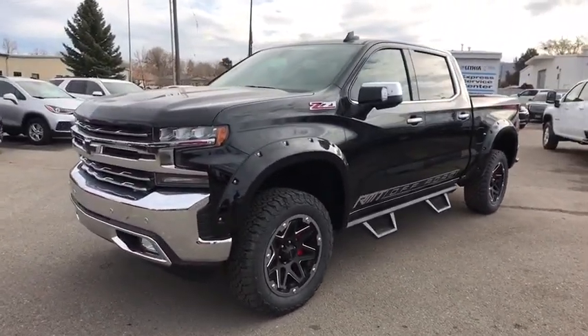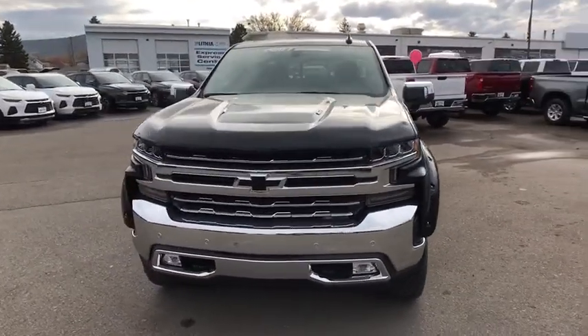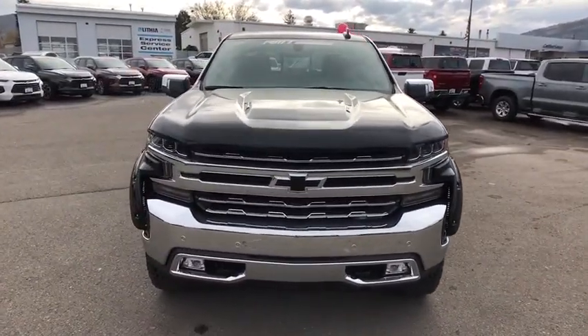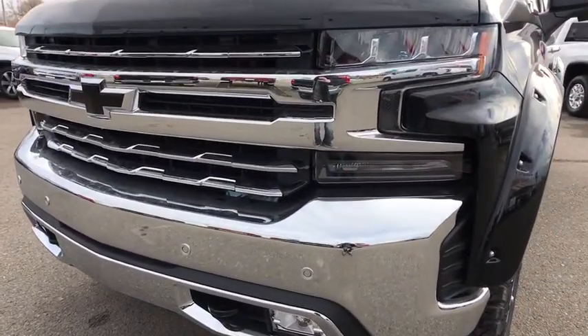Aluminum wheels, ABS four-wheel, front floor mats, four-wheel disc brakes, cruise control, rear defrost, premium sound system, AM-FM stereo radio. Your new ride is just a phone call away.